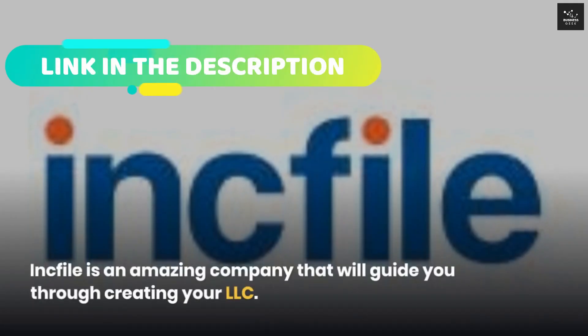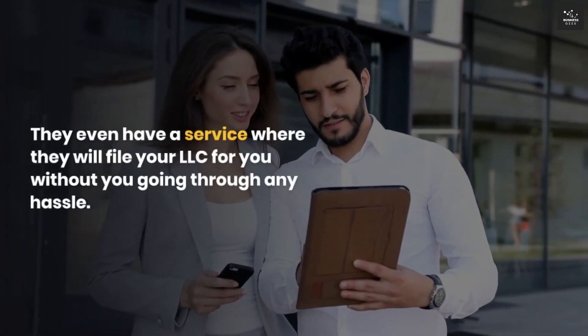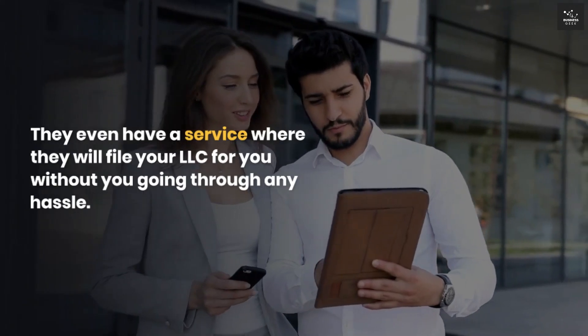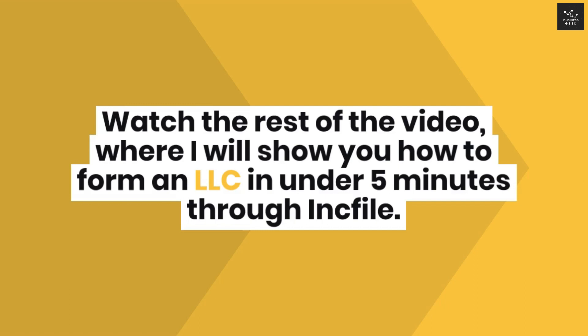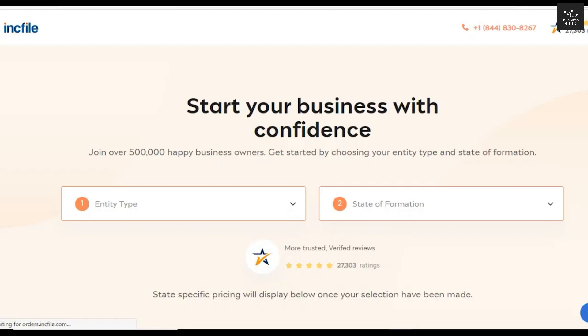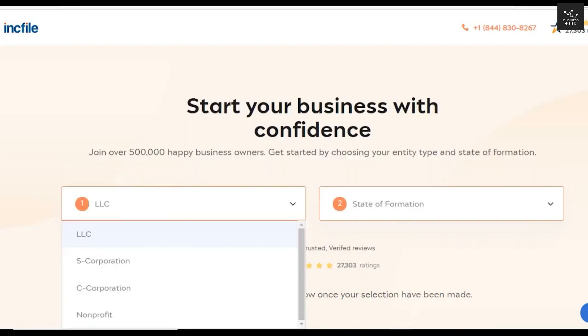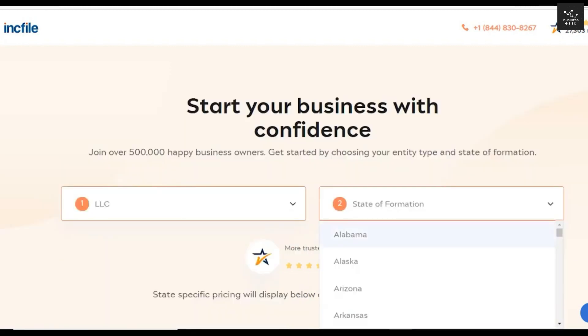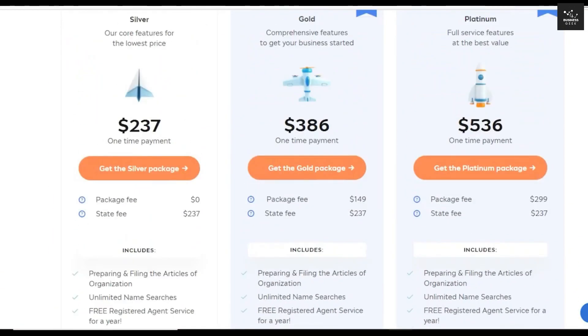IncFile is an amazing company that will guide you through creating your LLC. They even have a service where they will file your LLC for you without any hassle. Watch the rest of the video, where I will show you how to form an LLC in under 5 minutes through IncFile. IncFile is one of the best companies out there to help you form your LLC. You can click on the link in the description to get access to this deal. IncFile offers a free package with services such as preparing and filing your articles of organization.